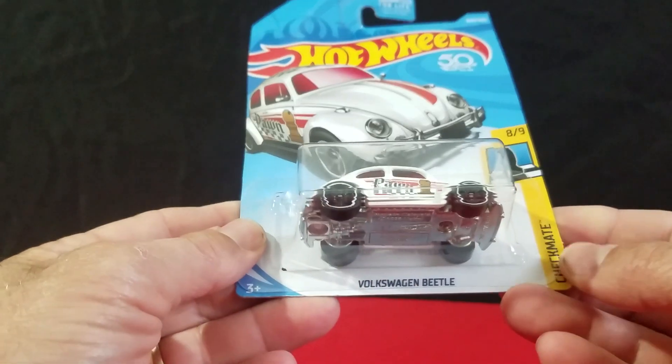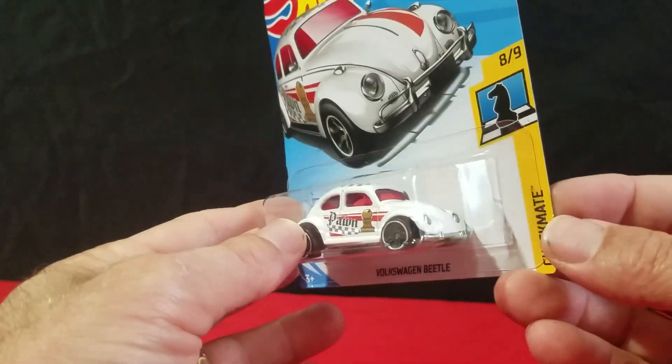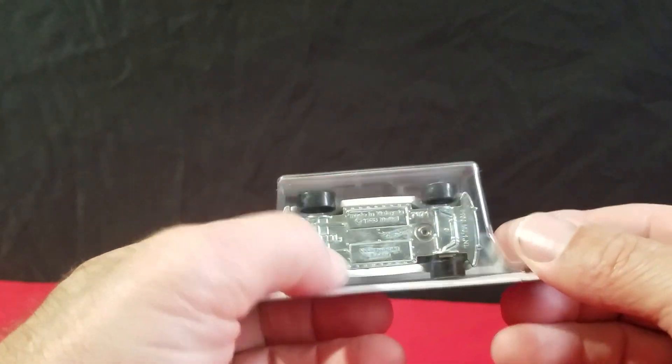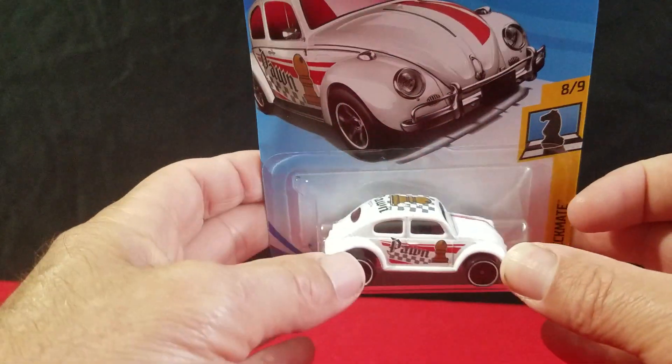Volkswagen Beetle — the white one. It was black originally, that was the first color. They still have a metal base and metal body on this car — they never went to a plastic base. That's awesome.